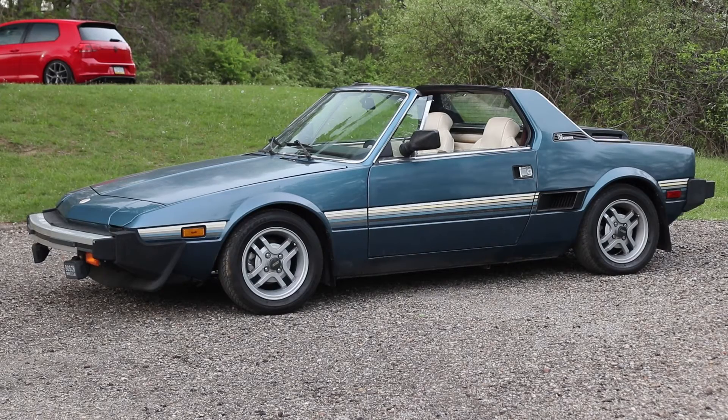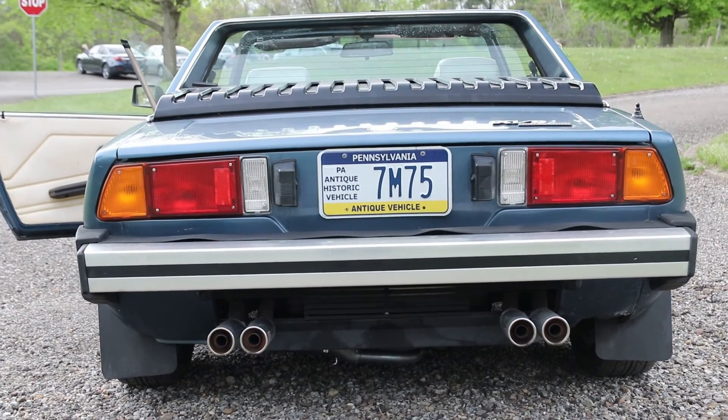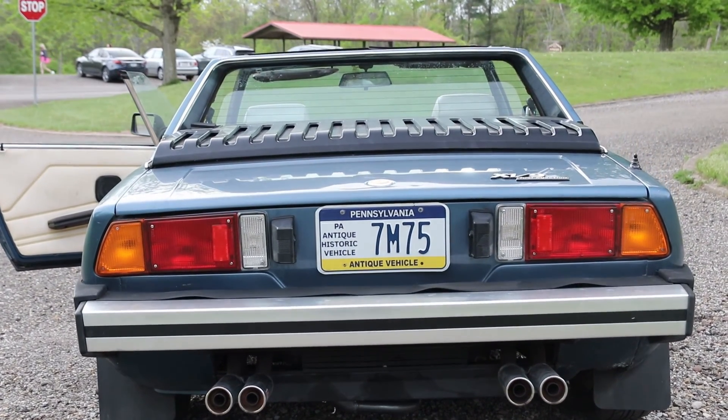At some point it's going to get a full respray. If you look closely, there's a little difference in color between the deck lid and the quarters, so it's either been hit or resprayed there at some point. But it's a very nice car for what it is.